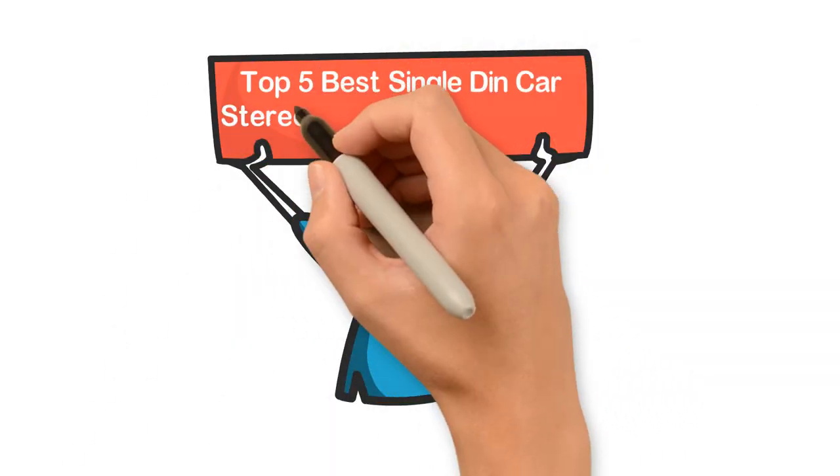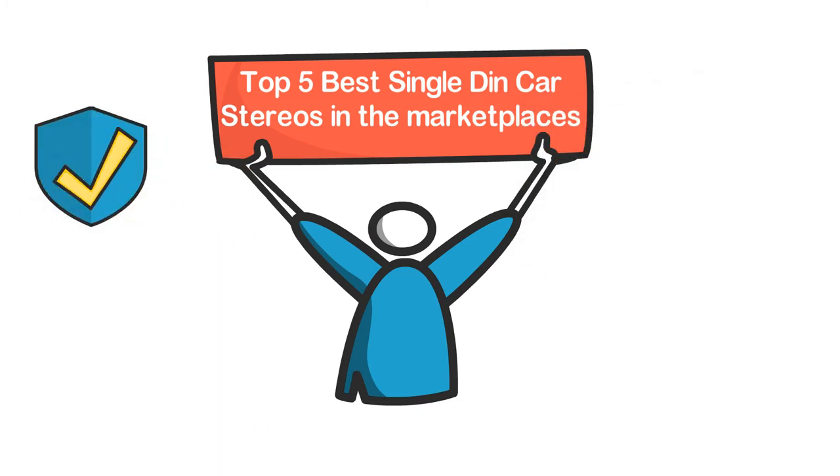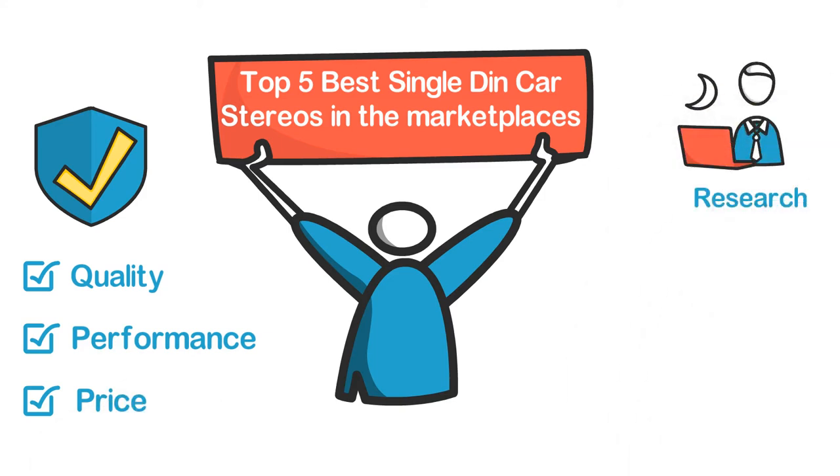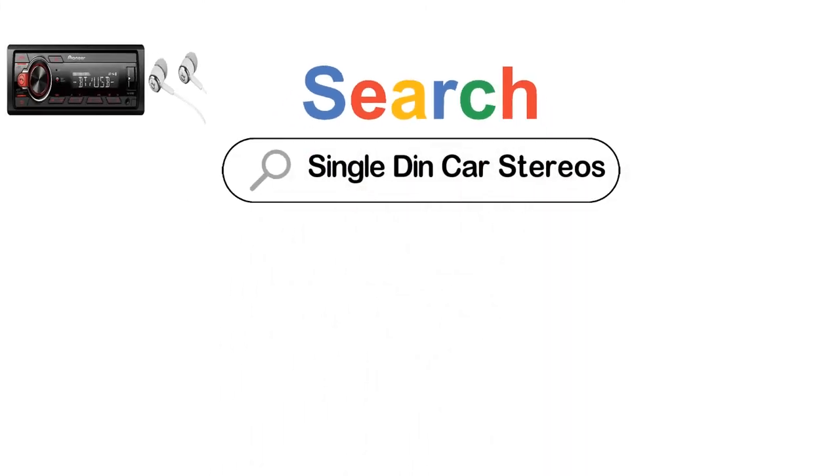In this video, we are going to show you the top 5 best single DIN car stereos in the marketplace. We have selected them based on their quality, performance, and price. We've done sufficient research to find them. If you are trying to find out which single DIN car stereo is the best, this is the video for you.